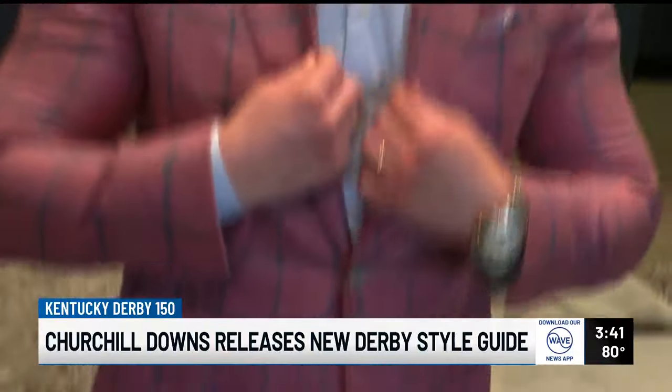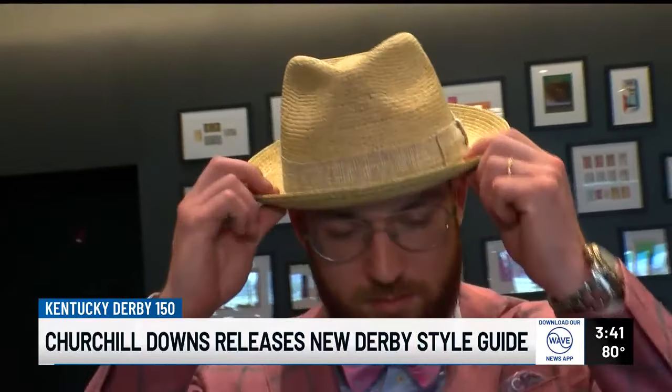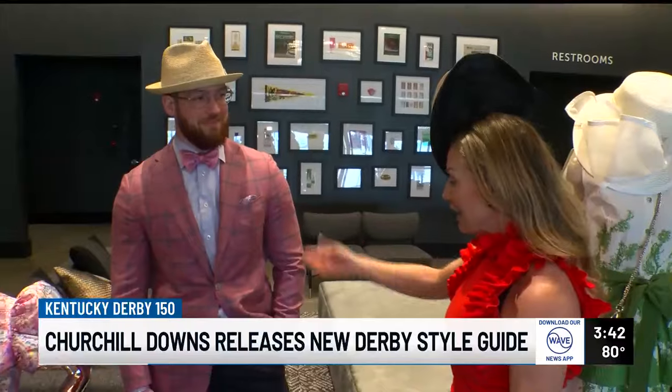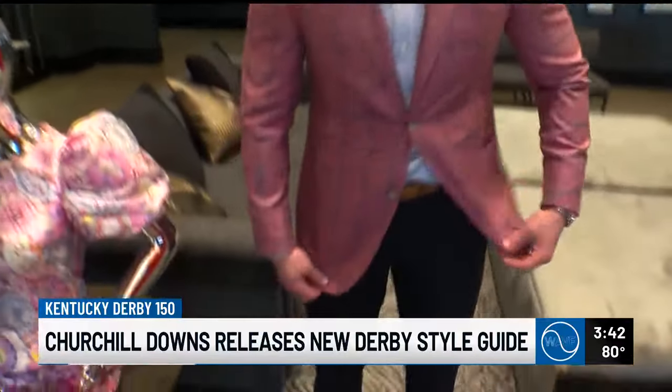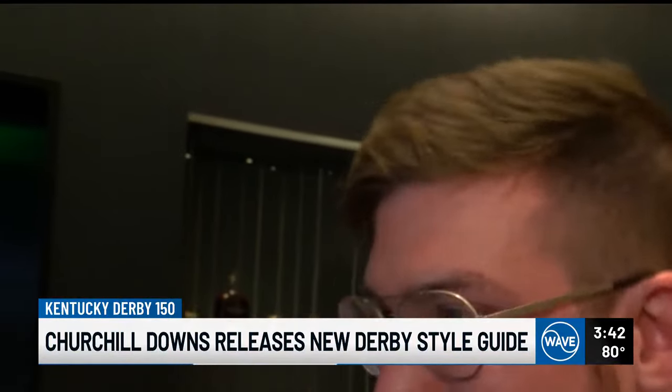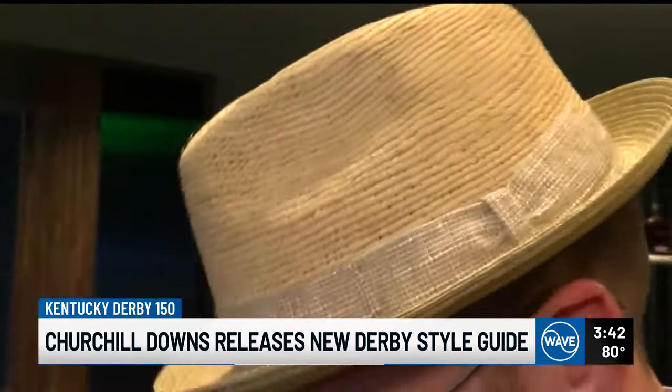This model is wearing an outfit ideal for Oaks, a derby tradition that's been around for a decade. Classic looks for men have not changed drastically. The guide shows men wearing patterned or solid color blazers, neutral pants, and matching accessories. Where men can have a lot of fun is incorporating a hat, but of course with a bow tie.